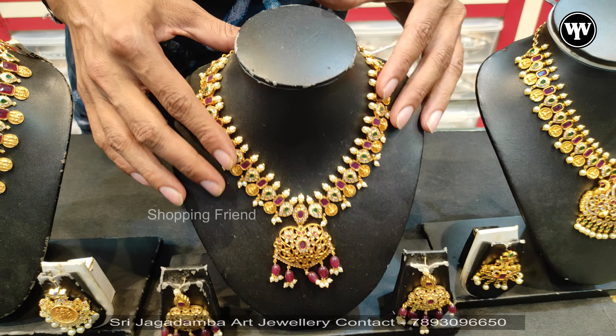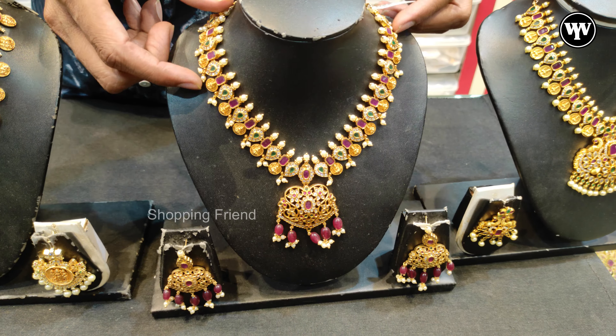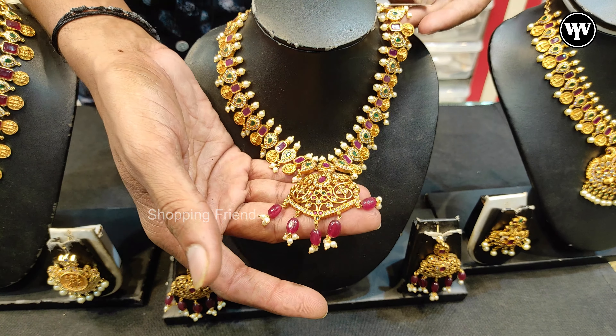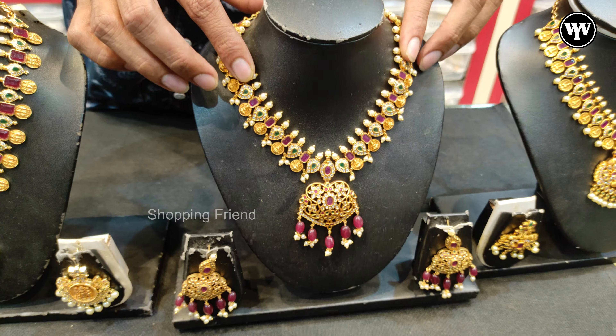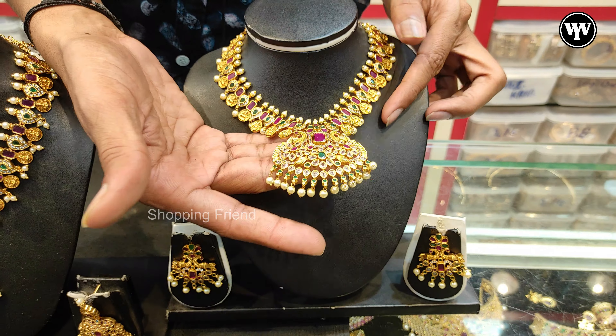This is a town necklace. We have a locator item here. There is a design variety available. The price is $1,500. There is also a Lakshmi Devi design necklace for $1,500.